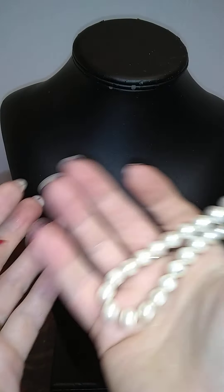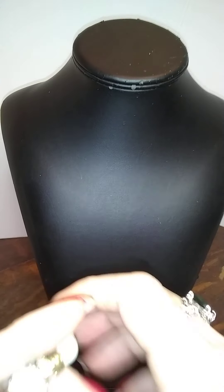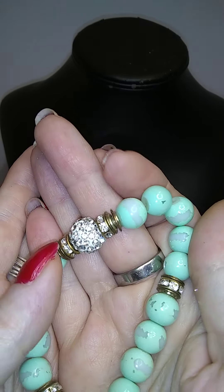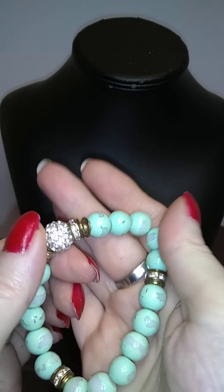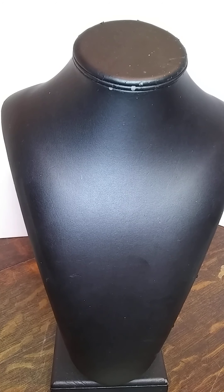Here is a stretchy faux pearl — not quite as nice as the other one. Here is another stretchy one — it's missing the paint on most of them, but the metal elements are still good. So that's going to go in the craft lot.